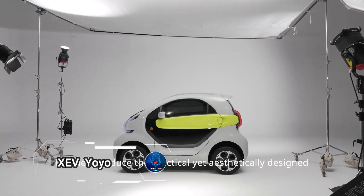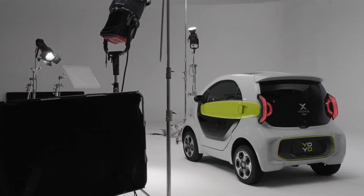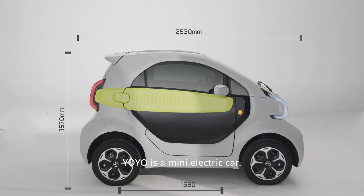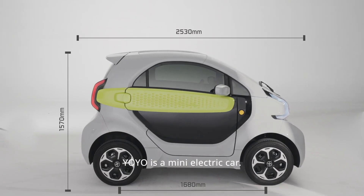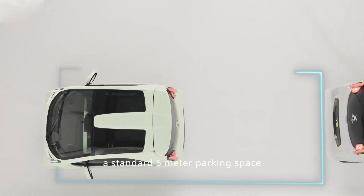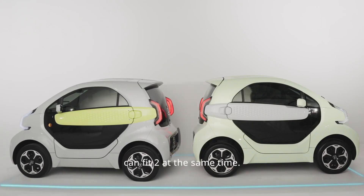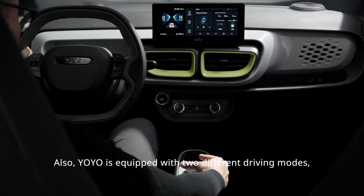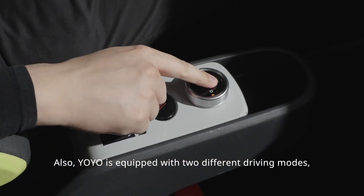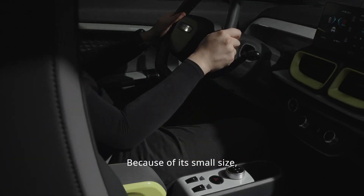XF Yo-Yo, a game-changer in the world of electric cars. What sets this revolutionary vehicle apart is its groundbreaking use of 3D printing technology in the manufacturing process, pushing the boundaries of innovation. Designed with urban transportation in mind, the Yo-Yo weighs just 450 kg without the battery, making it agile and perfect for navigating busy city streets.